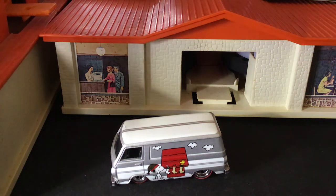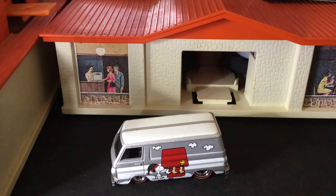Welcome back, Hot Wheel Collectors and Diecast enthusiasts, to another episode of Curb's Garage. Today we're going to look at my entertainment pop culture collection. I've shown one before, but I've gotten tons more since then.